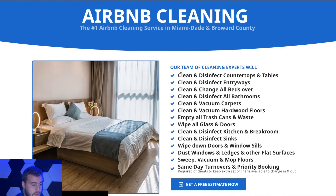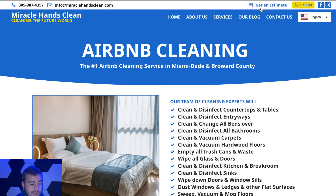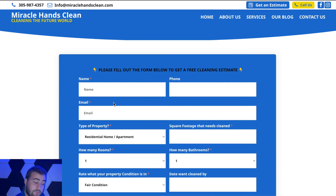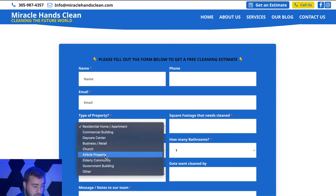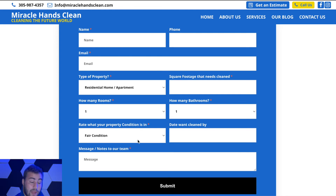All the pages are set up similarly with general information about what to expect and what's included in each service. The big thing is the 'Get an Estimate' form. They only take direct bookings for residential, but for the broader cleaning business every property is different, so you have to figure out: how many rooms, how many bathrooms. The form collects name, email, type of property — commercial, church, Airbnb, home — square footage, number of rooms, number of bathrooms, and what condition the property is in.